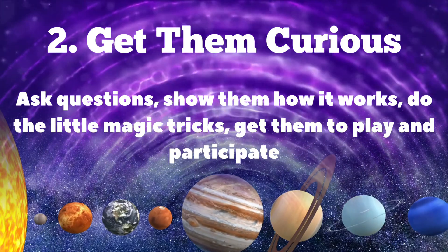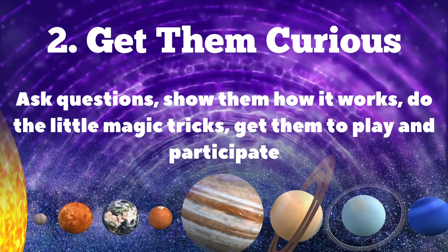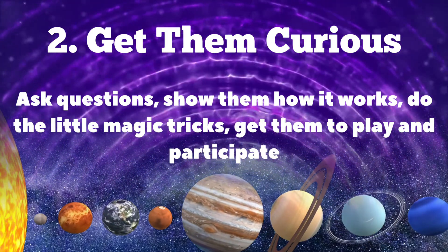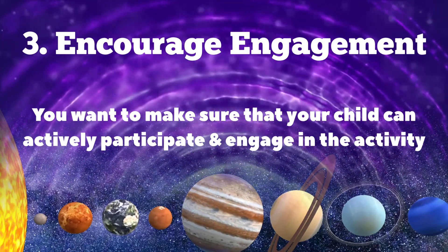Number two: get them curious. The best way to get your babies' and toddlers' attention is to make them curious. Ask questions, show them how it works, do little magic tricks, and get them to play.